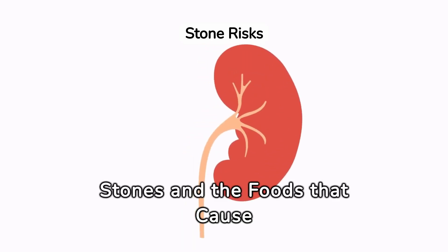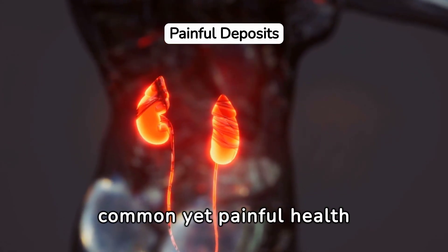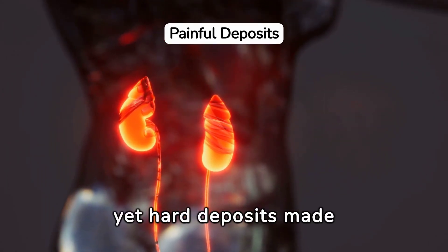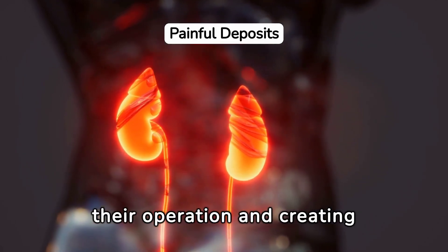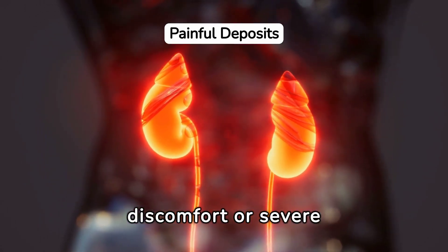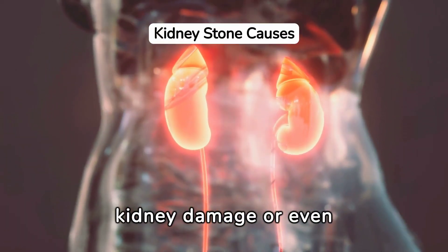Understanding kidney stones and the foods that cause them. Kidney stones are a common yet painful health condition. Tiny yet hard deposits made from minerals and salts form in your kidneys, disrupting their operation and creating discomfort or severe pain. This condition can lead to kidney damage or even failure if not treated properly.